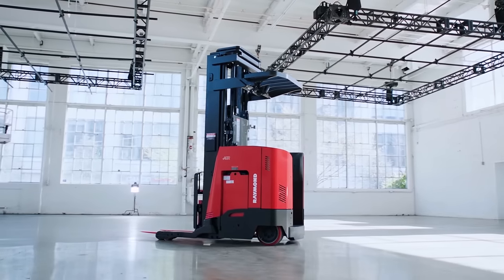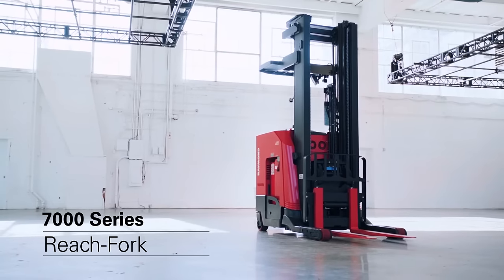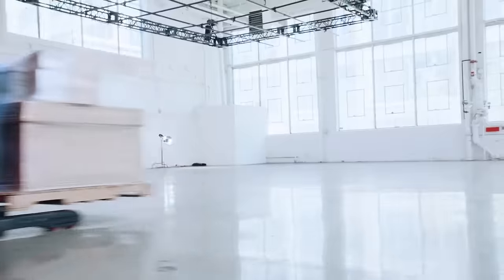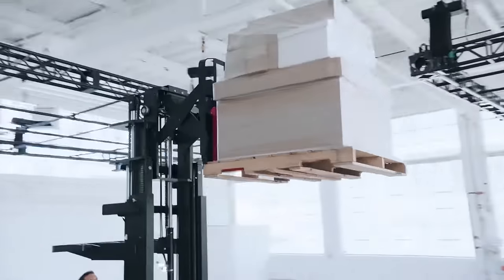At Raymond, we design and build the best lift trucks in the business. The 7000 Series Reach Fork Trucks are engineered to move more product faster and to handle a broad range of applications, from small footprint to maximum throughput.